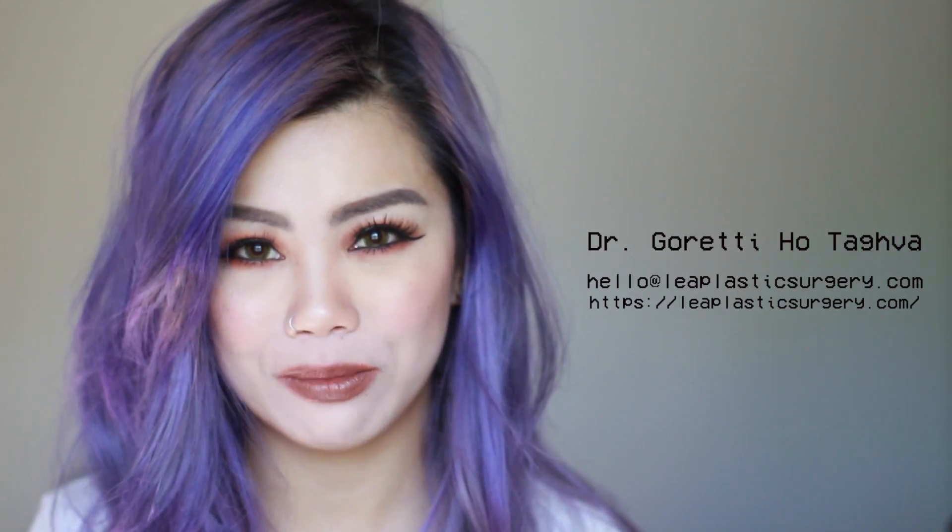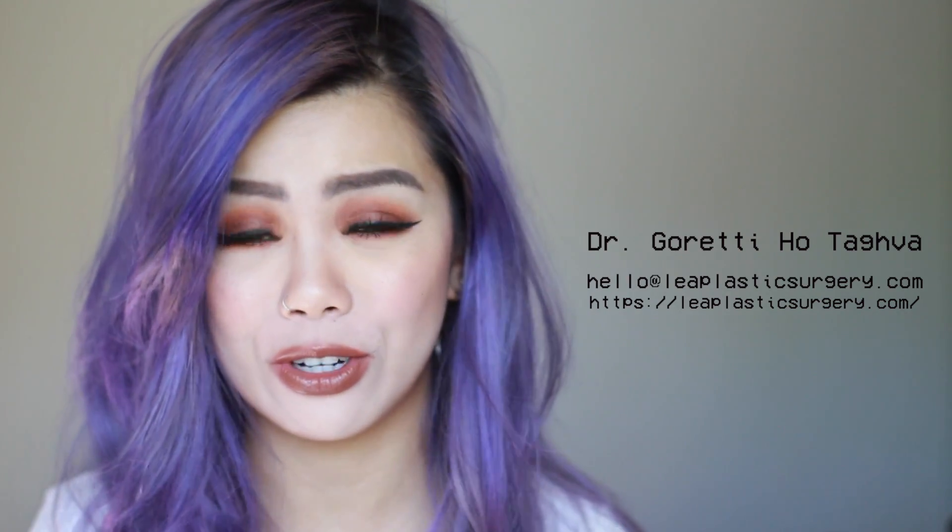Now let's move on to the second portion of the video. I've interviewed Dr. Ho from Leah Surgery and she's given us some more in-depth information regarding dark circles.